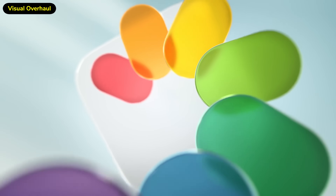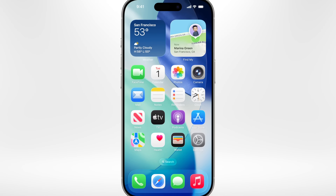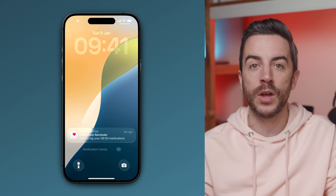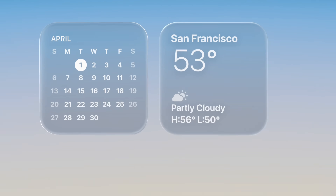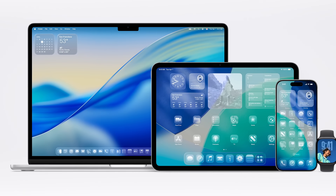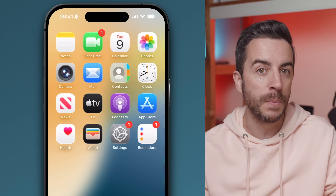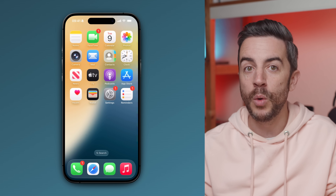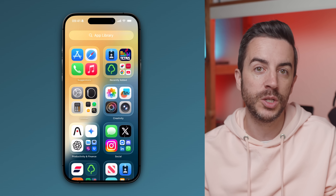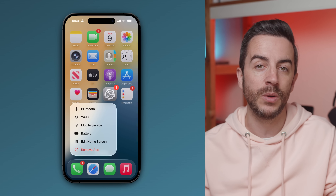I can't really talk about iOS 26 without covering the complete visual overhaul that Apple has given the operating system — something they're calling Liquid Glass. This is essentially a full design refresh for iOS, and it's something you'll see mirrored across the entire Apple ecosystem: Mac, iPad, Apple Watch, Apple TV, and even Vision Pro. A lot of the visual cues have clearly come from Vision OS. At first glance, it doesn't look massively different, and we haven't got the circular icons some people expected, but everything has a much glossier, glassier look. All the app icons have had a redesign, and if you long press on any of them, the contextual menus now look completely different as well.